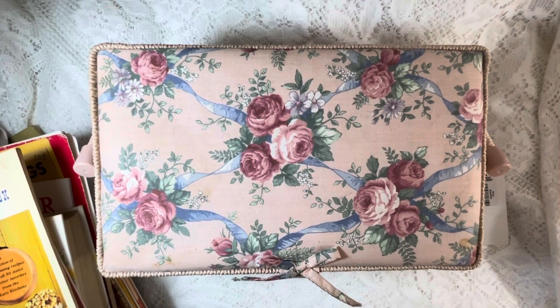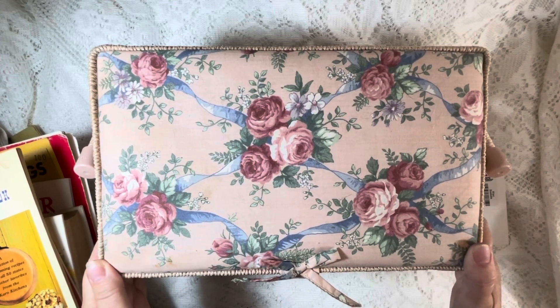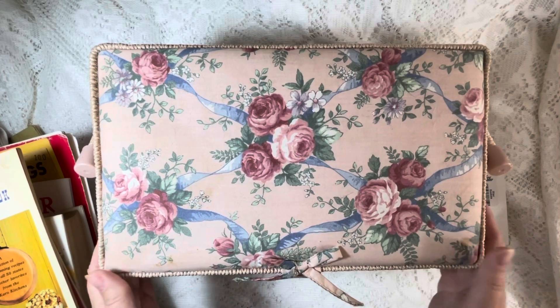Hi everyone, welcome to Artful Crafts. I wanted to show you what I got on a thrift haul last week. My husband and I were riding back and forth out of town, and I always usually try to hit the thrift stores while he's at work.